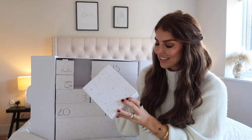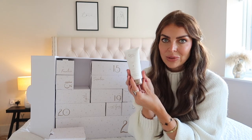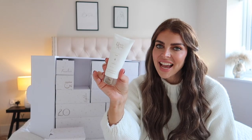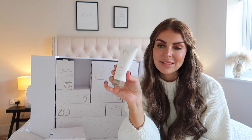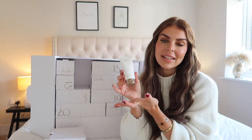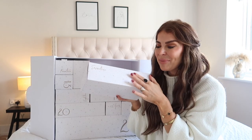We have box 16 — the Beautyworks restore mask. This is an intense 10-minute hair mask which is going to restore dry and damaged hair. It's a reconstructive mask with added vitamin E, so it's really good to use on your hair extensions or your normal hair if it's dry and damaged. And that's a really nice size as well.